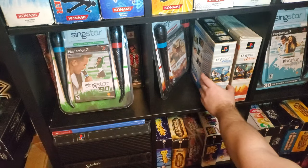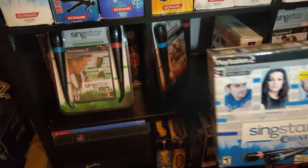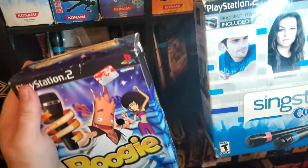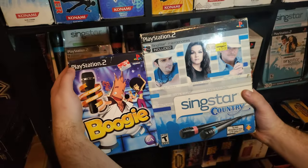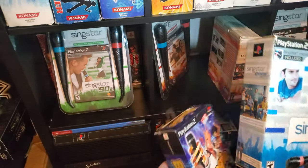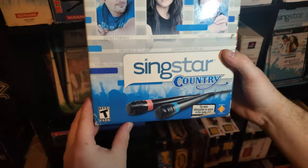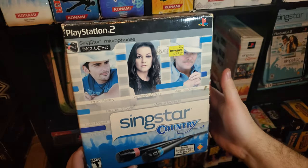Then we have some bigger-shaped boxes than the regular ones. If I pull out the originals, you can see there's quite a bit of a size difference between these, because these also included the blue and red microphones. We have SingStar Country in the box.